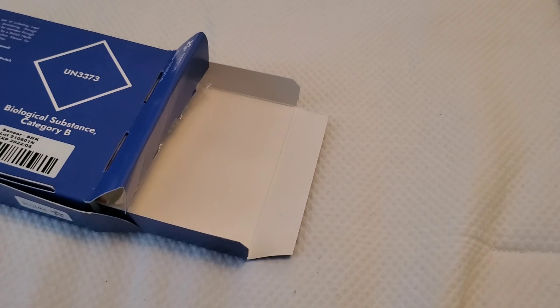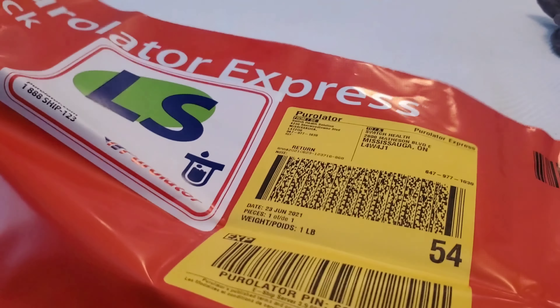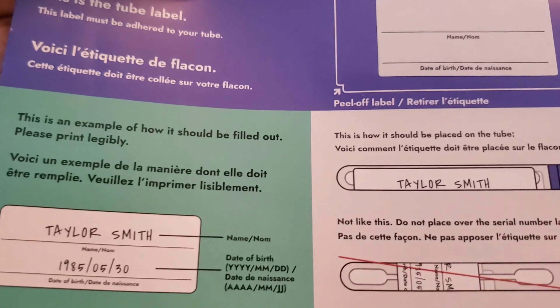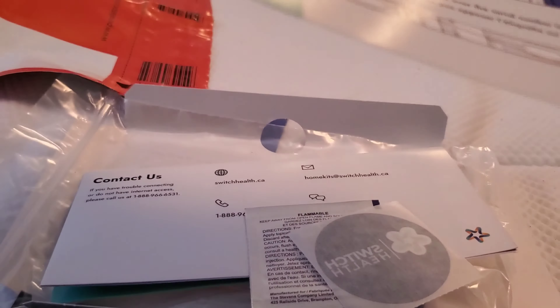Let me try to put this on camera for you guys — I'm going to pull everything out. So I got everything out, as you guys can see. I actually didn't even know that I had to mail it back to them, so this is their mailing address to return my COVID test. This is the tube label — there's a peel-off label right here, so I have to peel this to put on my tube. I also got some prep pads and the instruction guide.